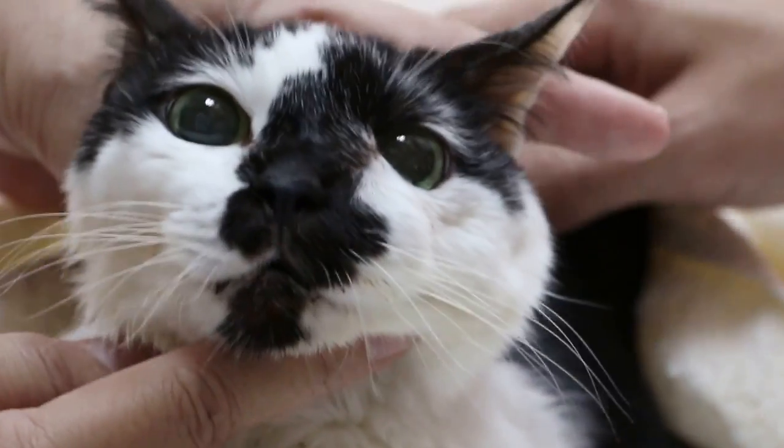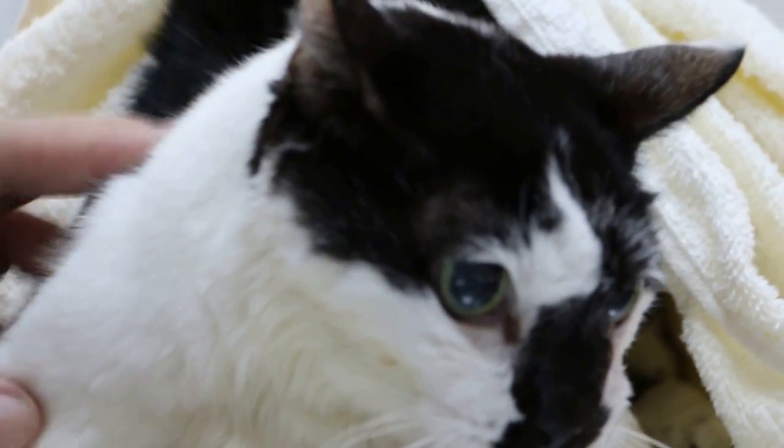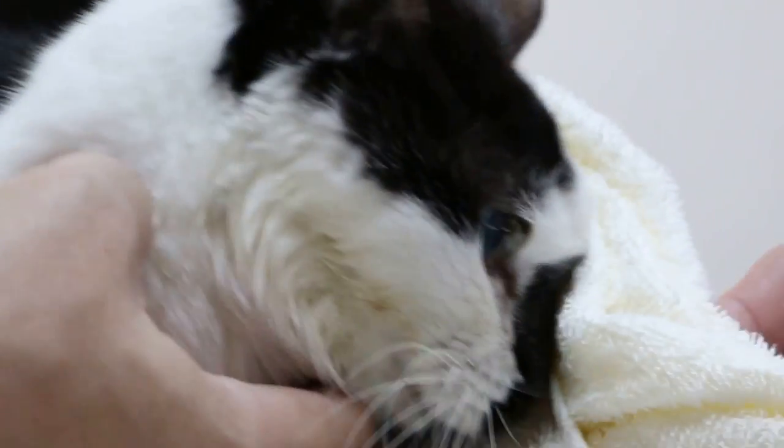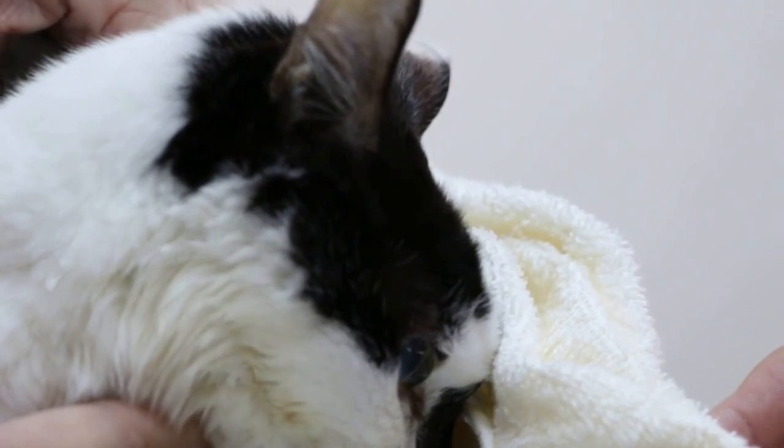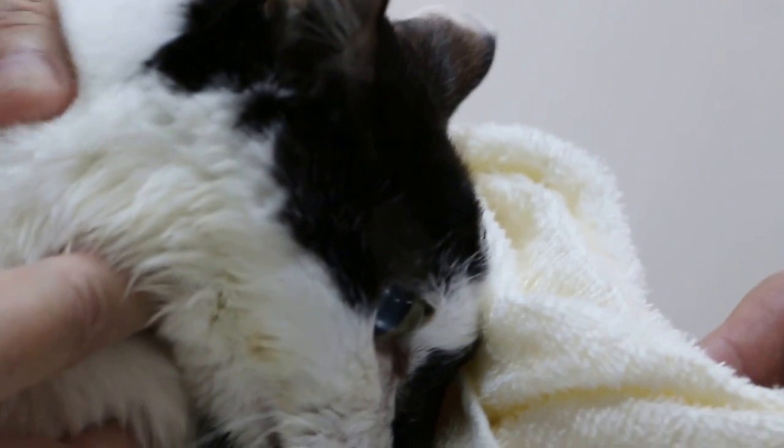So now the thing is, as you can see, the cat doesn't love you. It's very painful to open the mouth. So I really advise the owner that due to the old age, I will put the cat under gas anesthesia. Then when the cat sleeps, open the mouth and check.